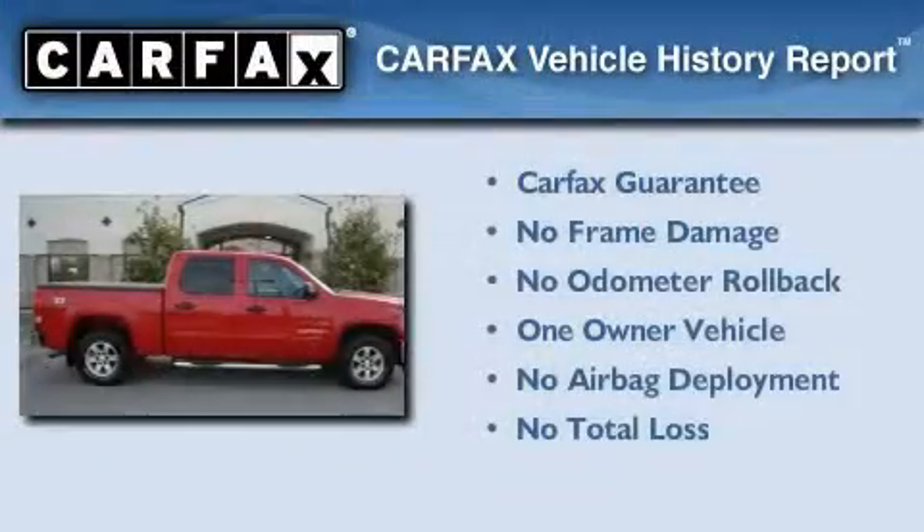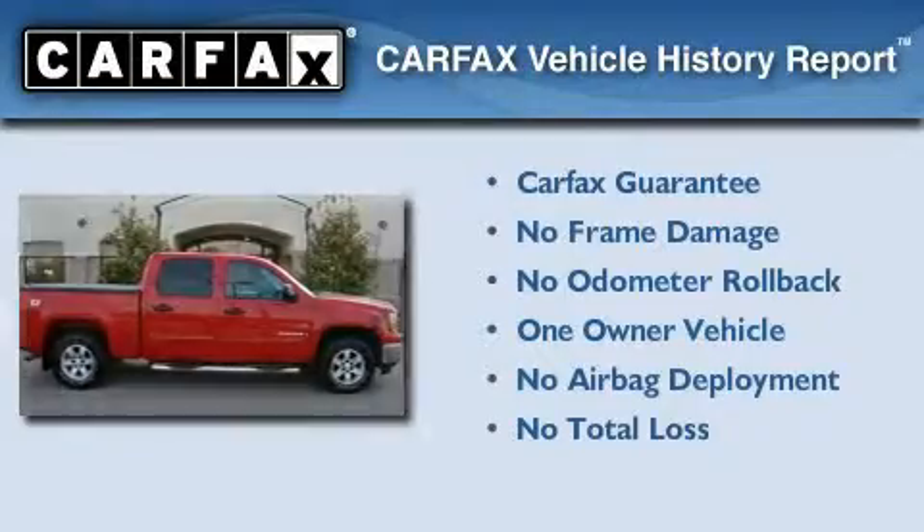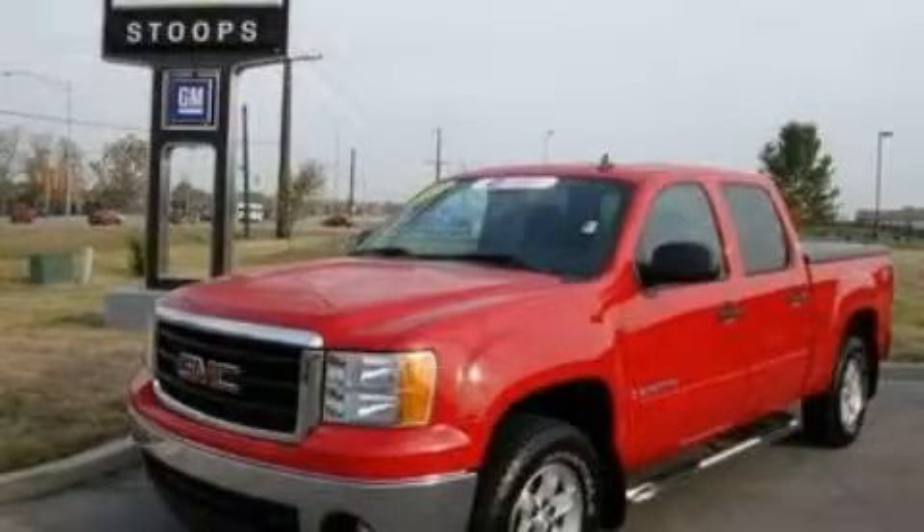This GMC has had only one owner, and it qualifies for the Carfax buyback guarantee. Contact us today to arrange your test drive.